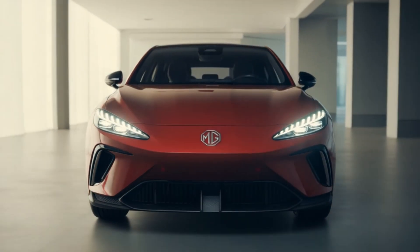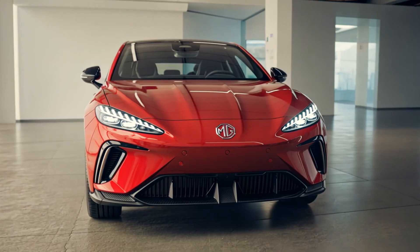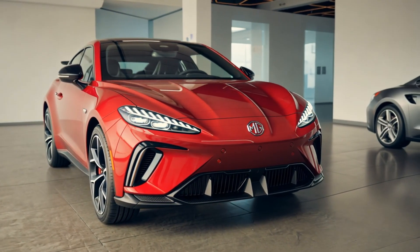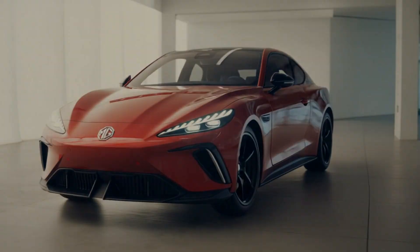Hey everyone, Auto Premium Global here. Buckle up — we've got exclusive insider details on MG's 2026 game plan. Our global sources hint the MG4 EV is getting revolutionary upgrades. First, design: spy shots from Germany reveal a bolder front end.